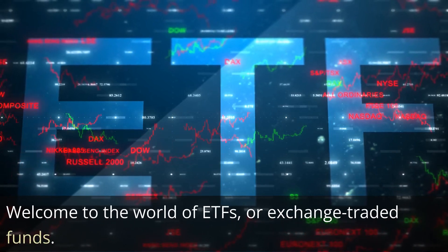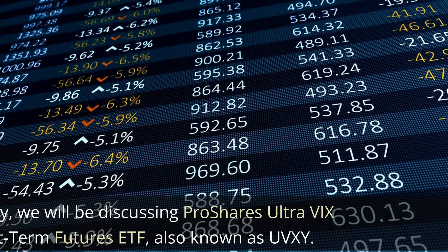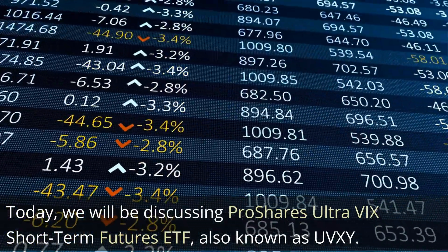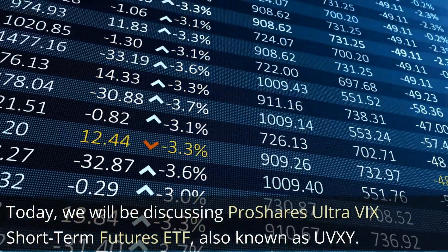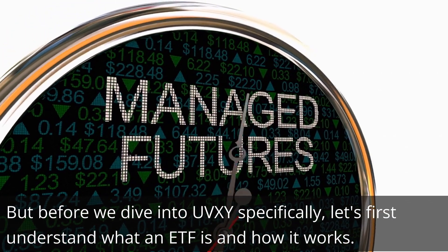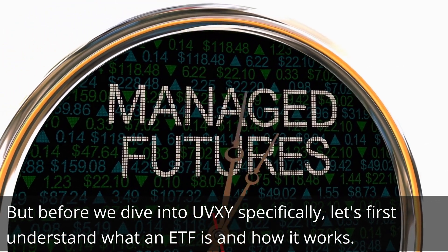Welcome to the world of ETFs, or exchange-traded funds. Today, we will be discussing ProShares Ultra VIX Short-Term Futures ETF, also known as UVXY. But before we dive into UVXY specifically, let's first understand what an ETF is and how it works.